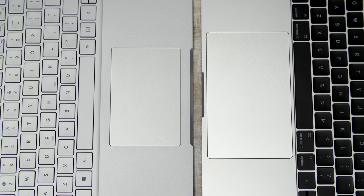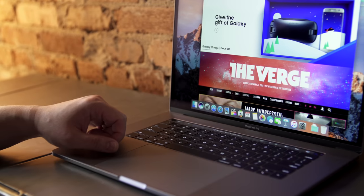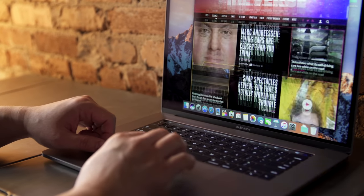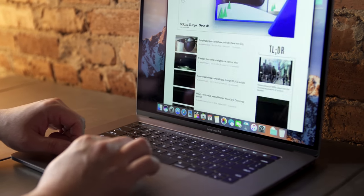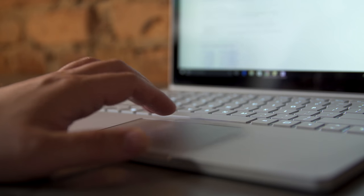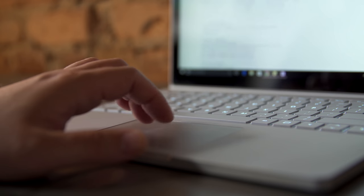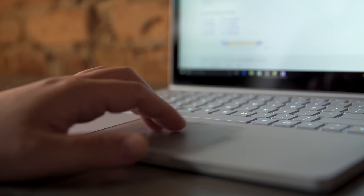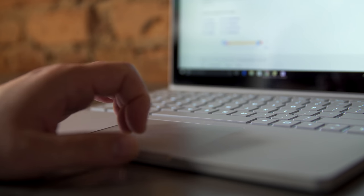The trackpads on the new MacBook Pros are absolutely huge — almost huge for no reason — but excellent in terms of responsiveness and scrolling. MacBooks have always been great for this, and the trackpad no longer physically clicks; it uses vibration feedback to give you that click feel. The trackpad is much smaller on the Surface Book but also top-notch, very smooth and responsive, and one of the best trackpads on a Windows machine I've ever used.